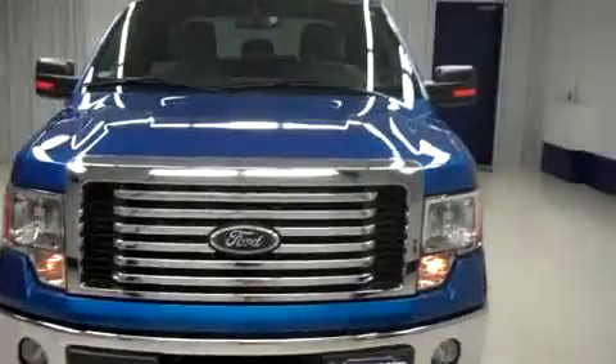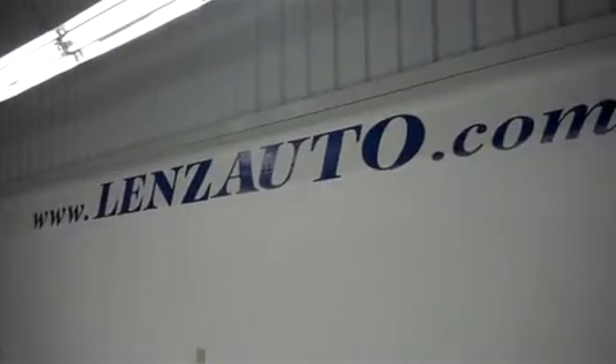For more pictures of the 2012 Ford F-150 and to order the truck from our inventory, visit our website at www.LenzAuto.com.